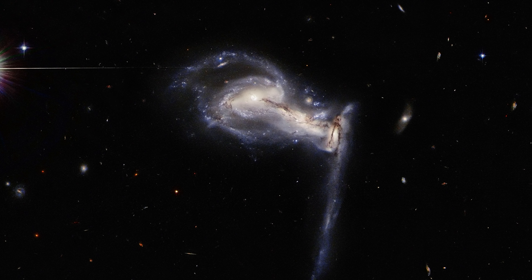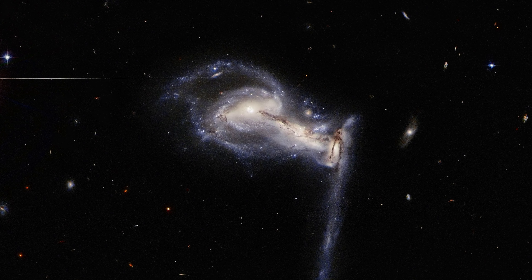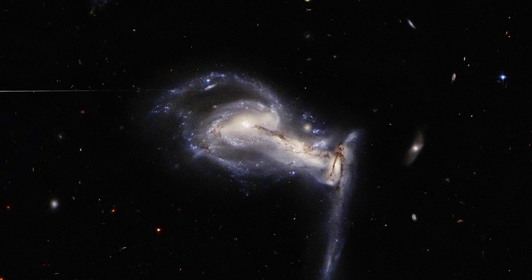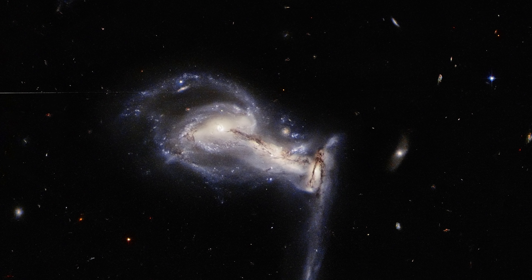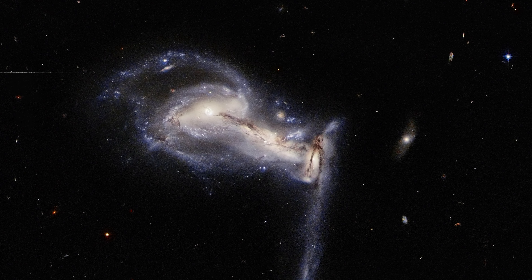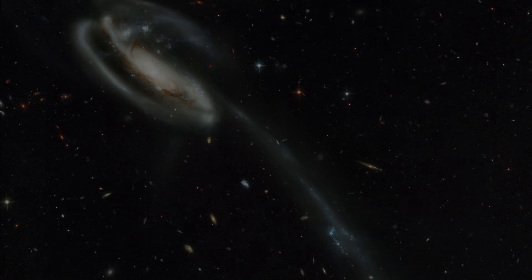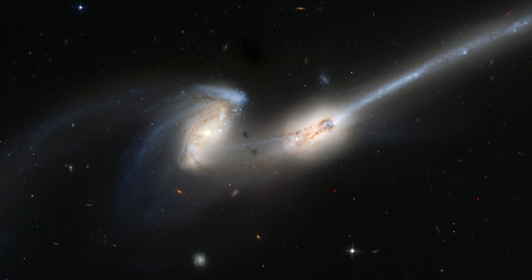This incredible image shows an interaction between three galaxies located 763 million light years away in the constellation Lynx. They are in a gravitational struggle. These galaxies are known as ARP 195, and they are part of the ARP Atlas of Peculiar Galaxies — a catalog that showcases some of the strangest and most wonderful galaxies in the universe.